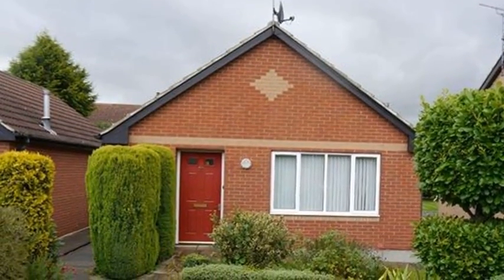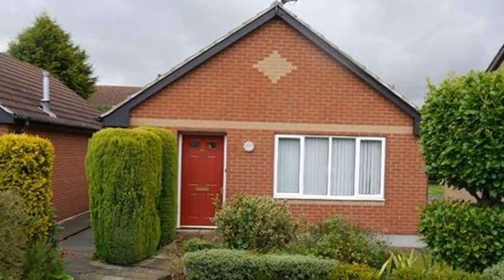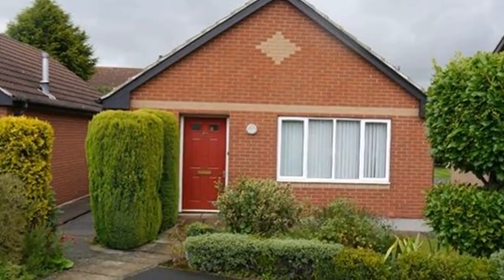Offered to the market with no onward chain, this two-bedroom detached bungalow is located in a cul-de-sac in Custworth, close to local amenities.